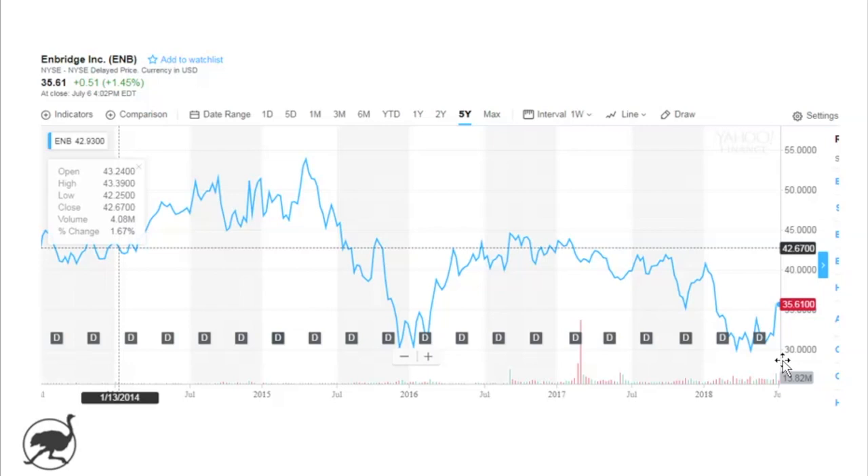As we'll see in our financial highlights, they took on a lot of debt to do that. Some are concerned that they've got a little over $60 billion of debt. Some observers are concerned that maybe that's a little bit too much leverage and there's not a lot of room for error. So that'll be something else that we'll take a look at.